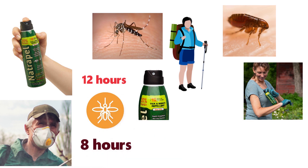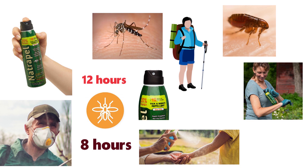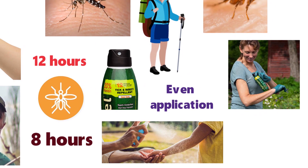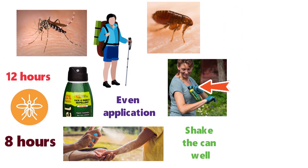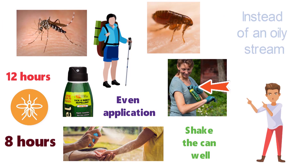The repellent can be sprayed directly onto your skin for an even application, or you can spray it on your clothes without staining. Remember to shake the can well before application to make sure it comes out in a continuous spray instead of an oily stream.